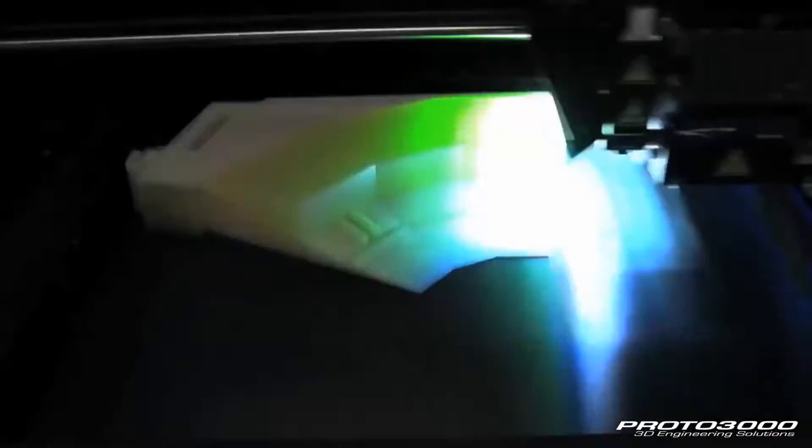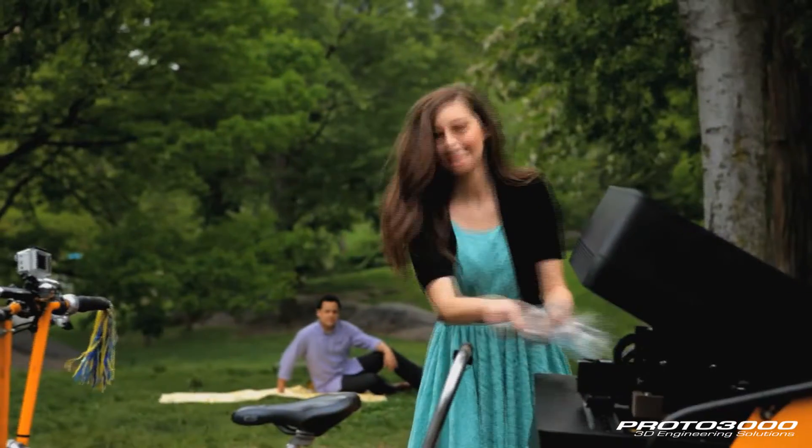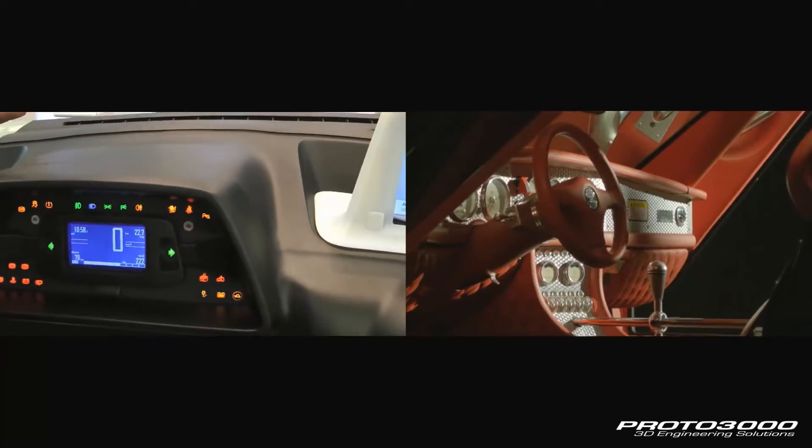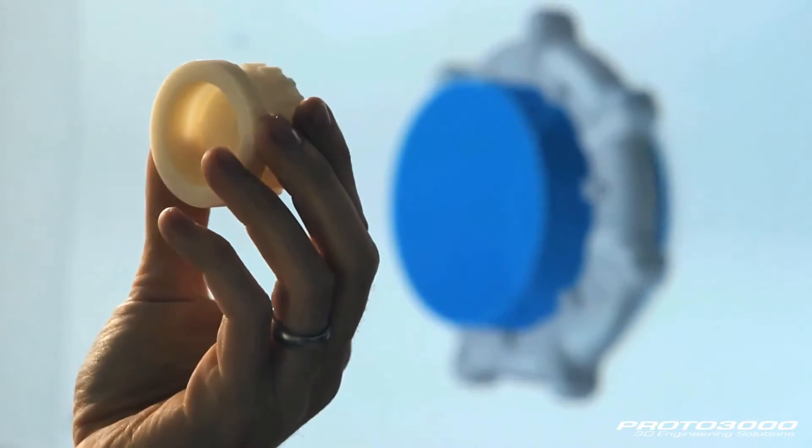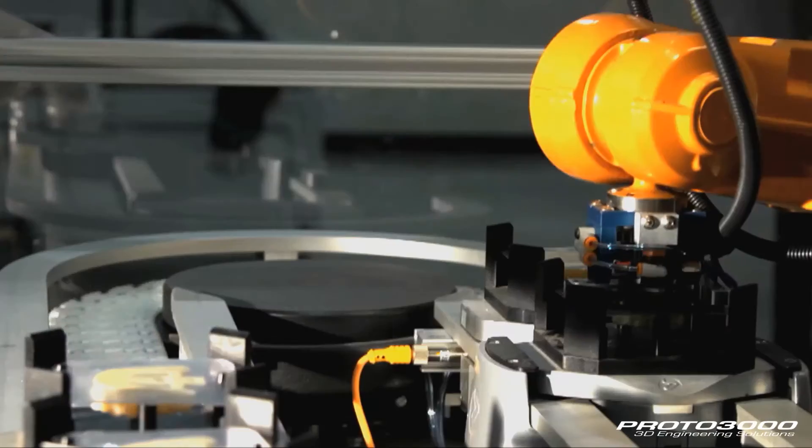This came off a printer — believe it or not, it's a 3D printer that jets resin that turns into plastic. By having this 3D printer we can have a very short turnaround time, more than any other company in this field. You can rapidly prototype complex products without the need for major capital investment in a production line.